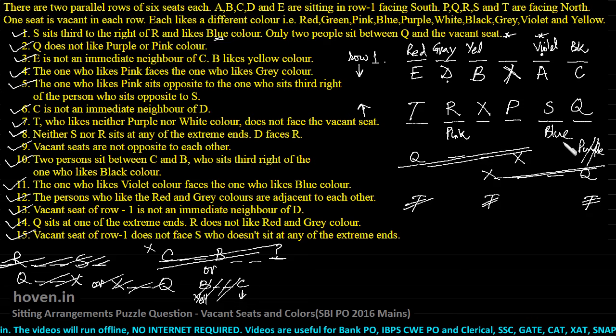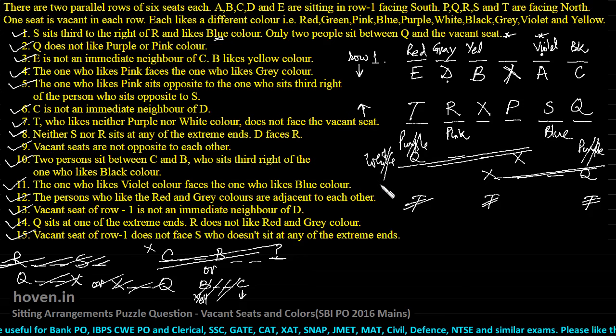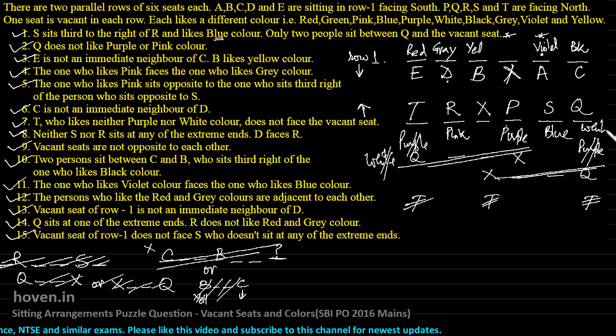Q doesn't like purple or pink — already noted. T who likes neither purple nor white: so T will not like purple and doesn't like white. This means purple is neither for T nor for Q, so purple has to be for P. Then T can't have white either, which means white will go to Q since that is the only one left. The last remaining color is green, so green will come for T. This solves the entire puzzle.